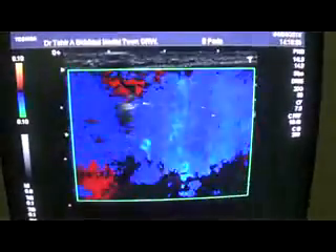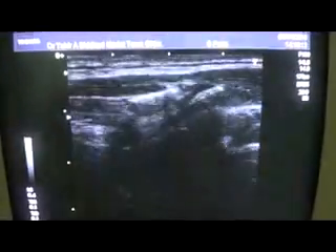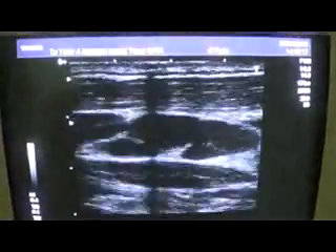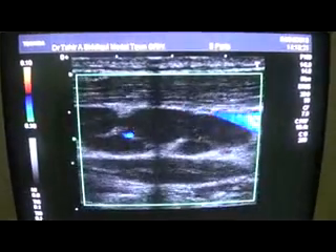Now I am going to come towards the anterior triangle of the patient. This is the anterior triangle. Here again we can see a bunch of enlarged lymph nodes.